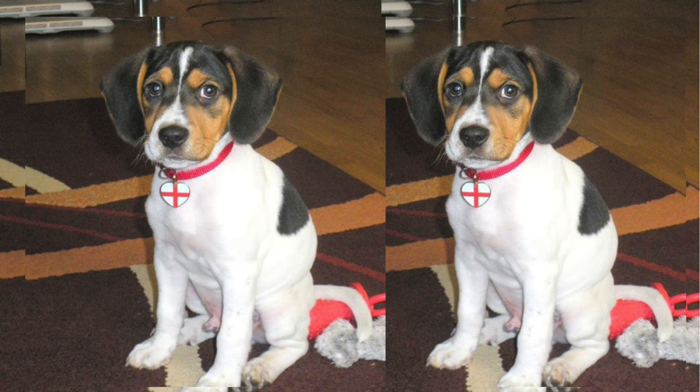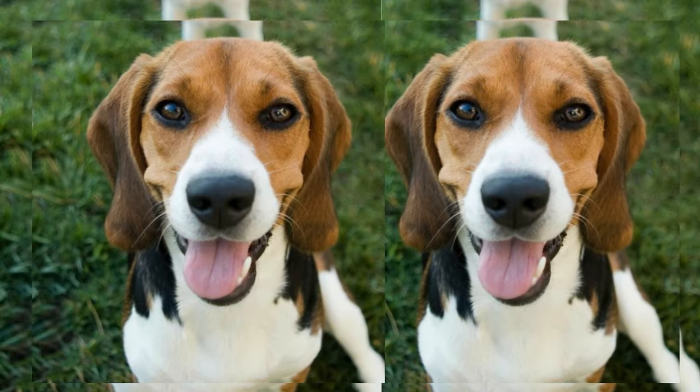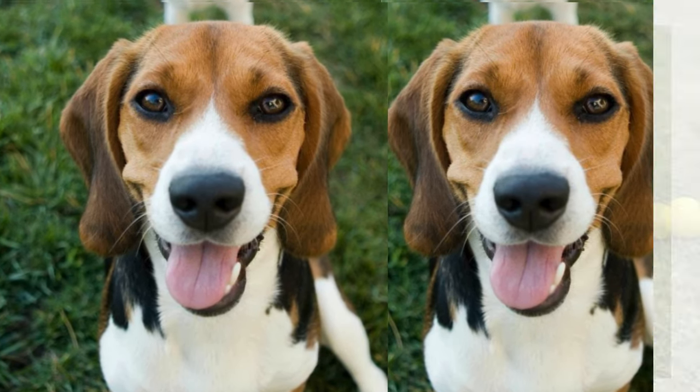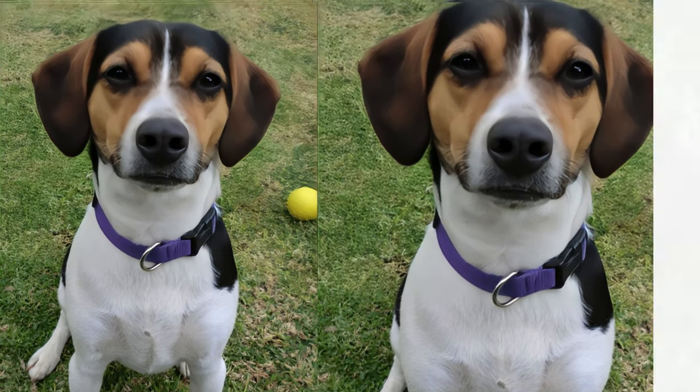Meet the Jackaby. This adorable canine is a mix of the Jack Russell Terrier and the Beagle, bringing you a bundle of energy and affection in one furball. Welcome, dog lovers. Today, we're diving into the wonderful world of Jackaby dogs.